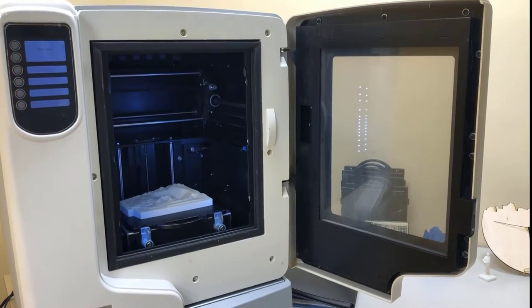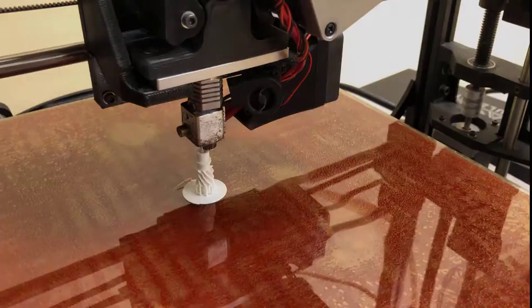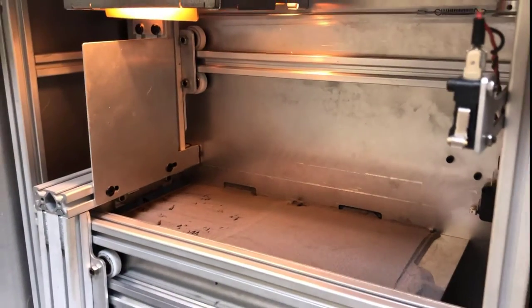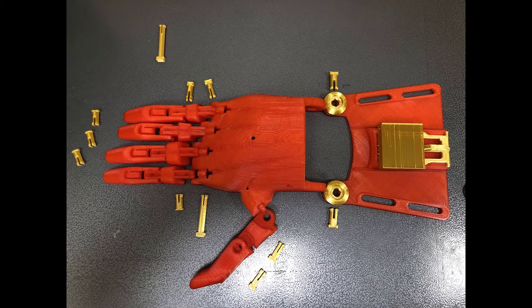We offer a variety of high-quality 3D printers and expert staff that can help bring your 3D models to life. If you have never worked with a 3D model before, we can teach you. The Makerspace offers free consultations for all of our equipment as well as 3D modeling assistance.